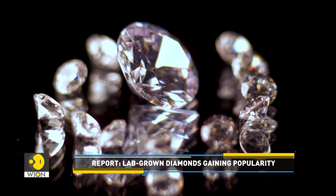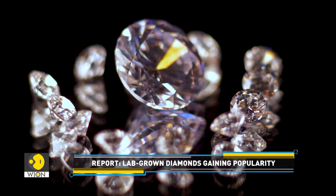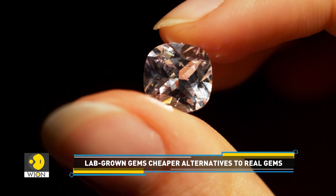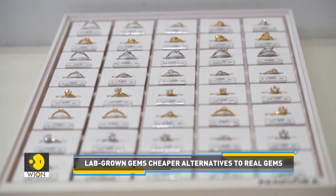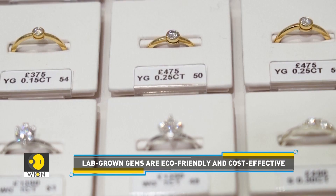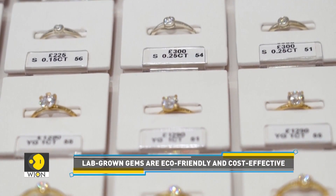It is important to understand that people are falling out of love with mined diamonds — because of their high environmental and humanitarian costs. Also, lab-grown gemstones are available at significantly lower prices. Lab-grown gems typically cost 60% less than natural gems.